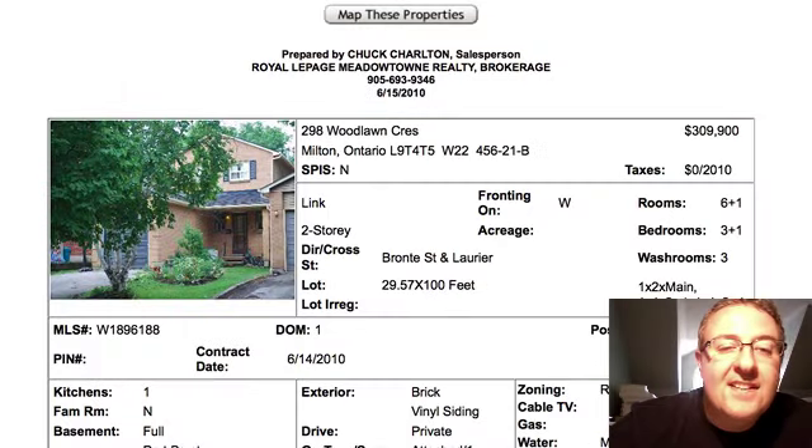Behind the scenes, a lot of realtors in town we get along pretty well. We're all sort of battling each other, but it's all good. So Jane Ann, welcome to the video — I thought I'd give you a little shout out and say hello. Anyway, we've got five listings today.